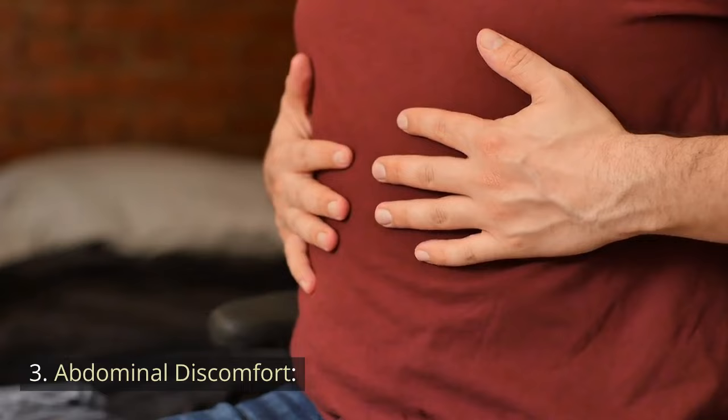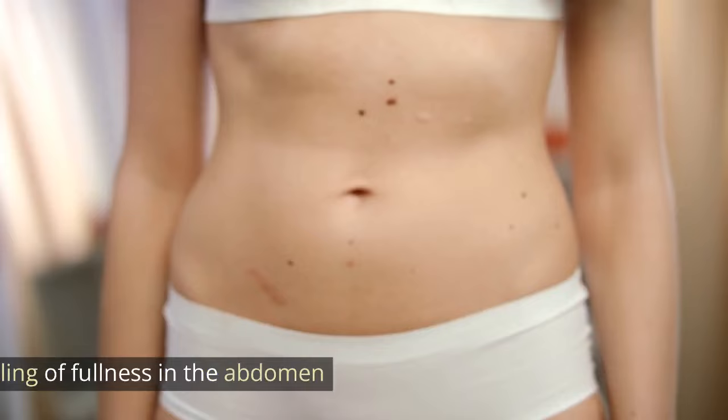3. Abdominal discomfort. Persistent abdominal pain, cramps, or discomfort. Bloating or a feeling of fullness in the abdomen.